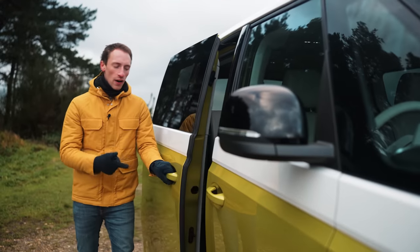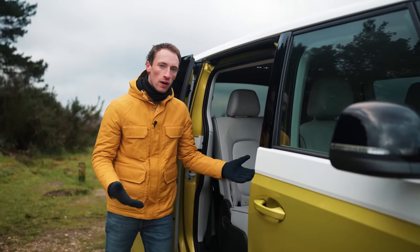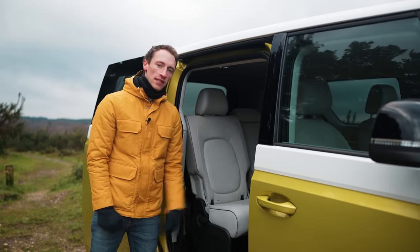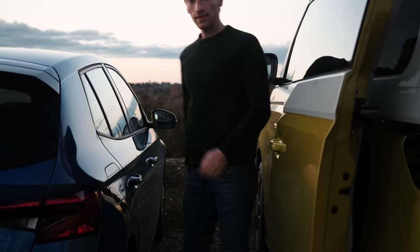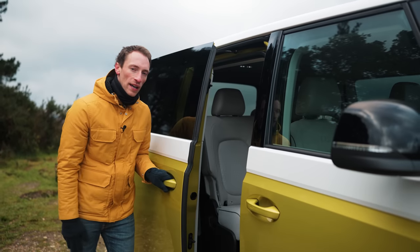These sliding rear doors are a brilliant practical feature with the Buzz, because it's great having such easy, wide access into the rear seats. And it's also helpful if you're parked very closely next to something, because you don't have to worry about swinging open the rear door and hitting whatever you're parked next to. You can also get these electrified if you pay extra.